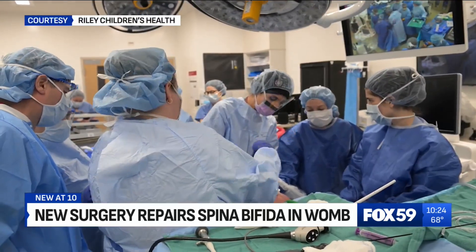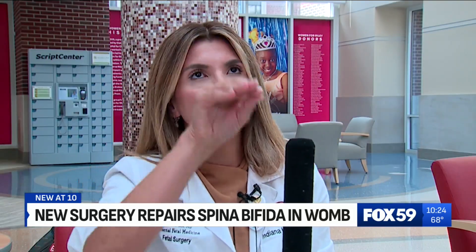To hear doctors describe it, the idea is simple. We go, we cut the sack off, we put those nerves back where they belong, and we close all the layers that did not close naturally on top of it, and we close the skin.